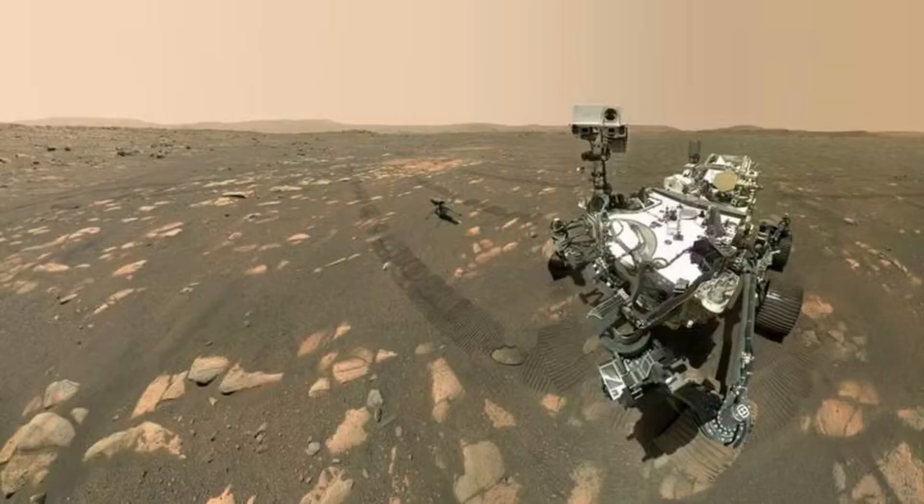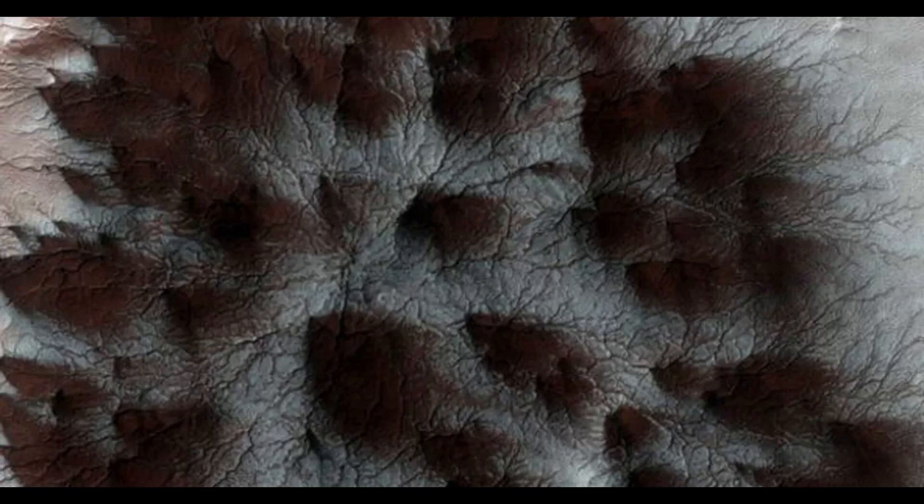Before we dive in, I'd like to invite you all to actively participate in this episode. Don't forget to leave your like, subscribe to the channel, and support scientific outreach in Brazil by visiting thespacetodayplus.com.br. Now, let's delve into the intriguing universe of the recent discoveries about the red planet. Imagine the excitement when talking about finding life on other planets. The mere idea of spiders on Mars can open up a range of possibilities and questions about the existence of life forms beyond Earth.